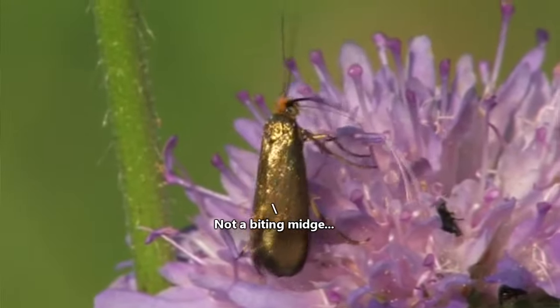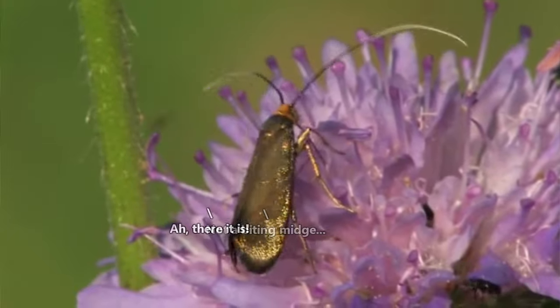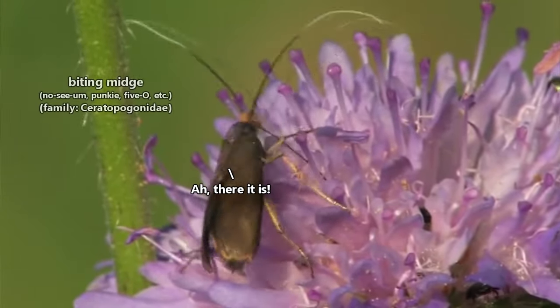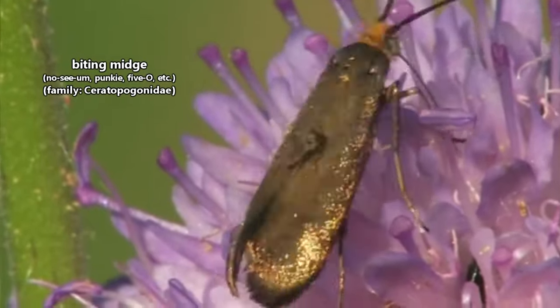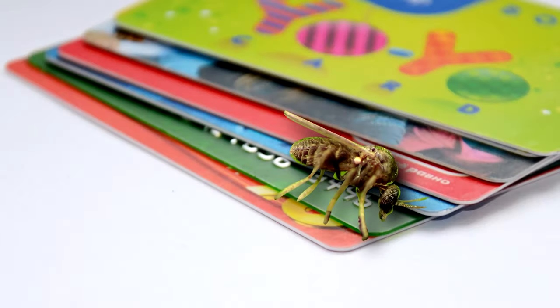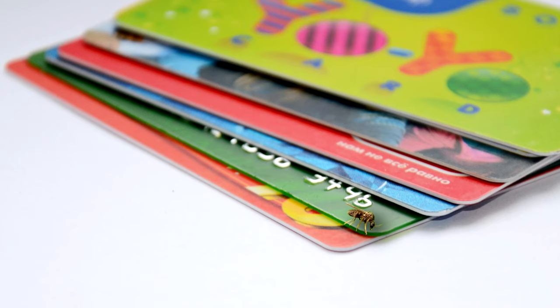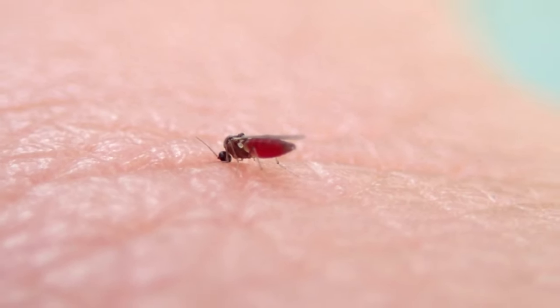These bugs are also known as noceums, punkies, five-o's, and moose flies, but they all belong to the same family of insects. They get these common names from their biting behavior. The name noceum comes from their tiny stature. The largest noceums top the charts at two-tenths of an inch. To put their size into perspective, smaller noceums are approximately the same length as a credit card is wide. When they bite a human, they're often so small they can't be seen.